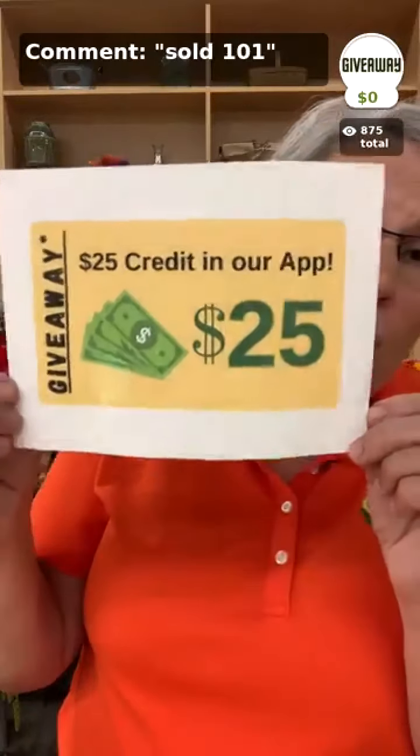Reminder: if you want to be entered in the $25 giveaway, hit the buy button now — you're not buying anything, it just enters you. For the Q&A at the end, put '@Lisa' in the comments and type your question. Also remember to store your seeds properly with desiccants to keep them dry — a 2-pack for $2.95 or a 10-pack for $9.95.